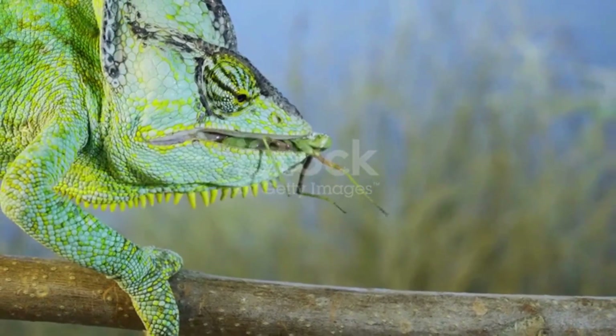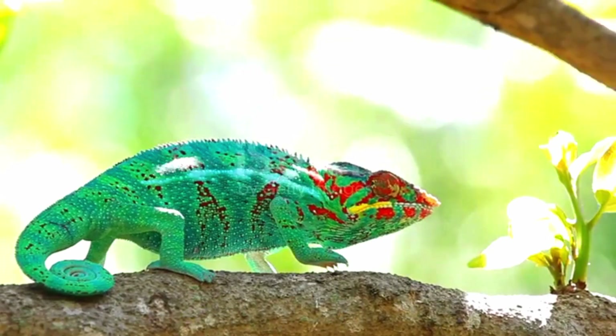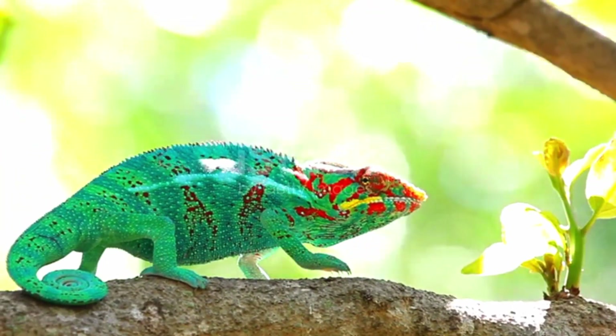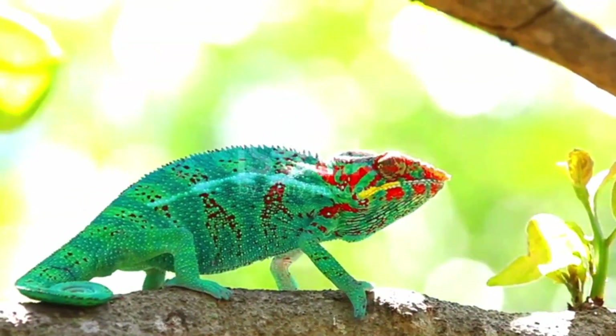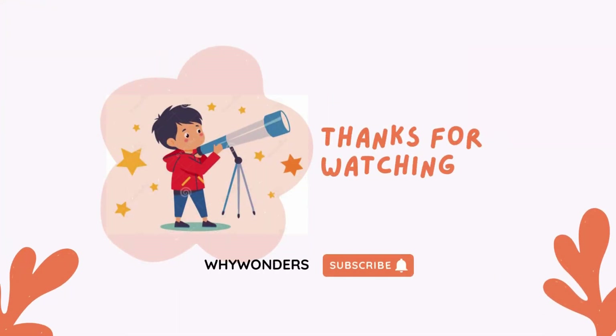If you enjoyed learning about these amazing creatures, don't forget to like, subscribe, and hit the bell for more animal wonders on Why Wonders. See you in the next video, explorers. And remember, nature is full of wonders waiting to be discovered.